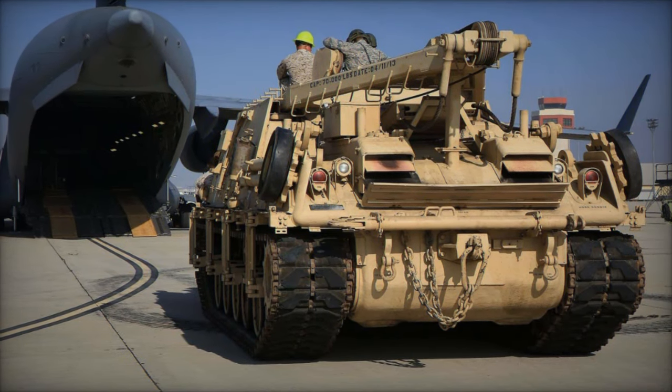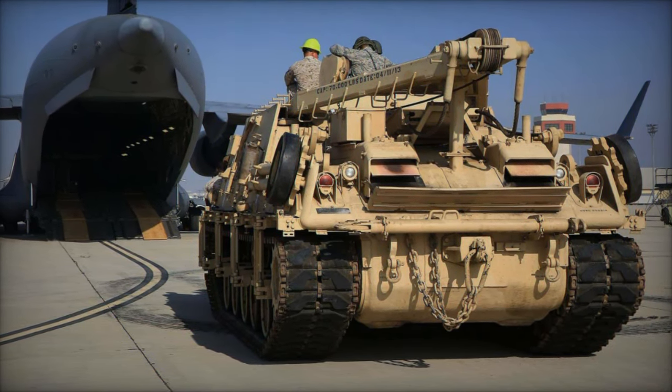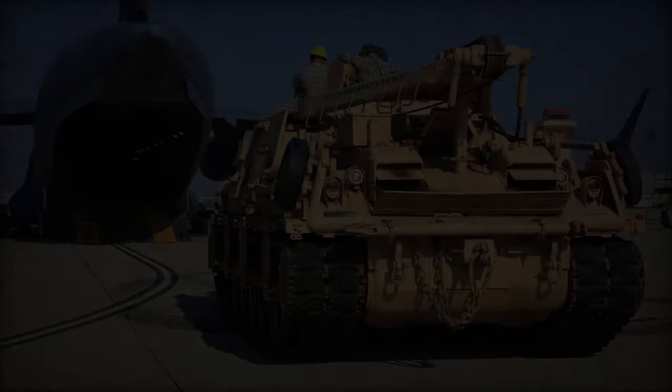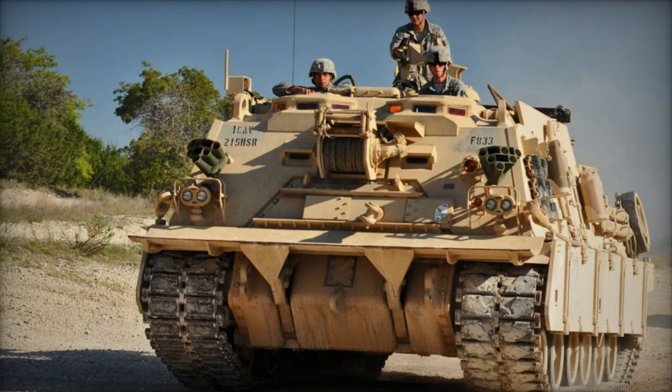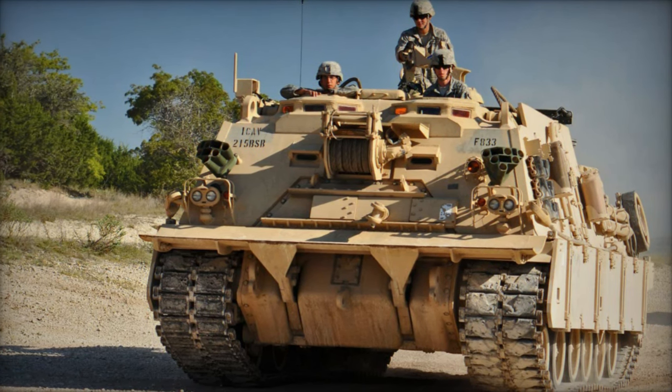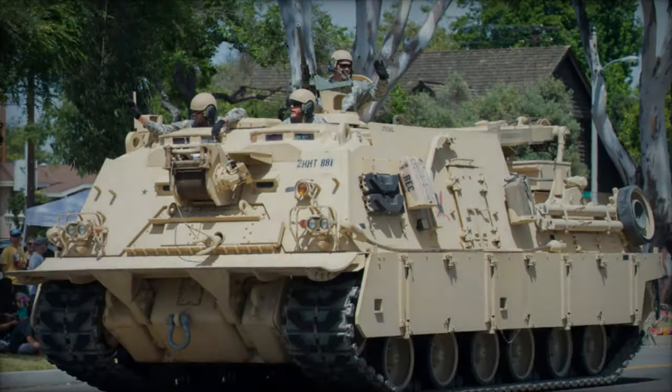According to information from the U.S. Department of Defense (DOD), the M88A3 Hercules Heavy Equipment Recovery Combat Utility Lift Evacuation System is currently undergoing testing to assess its reliability and maintainability (RAM) at Yuma Proving Ground.